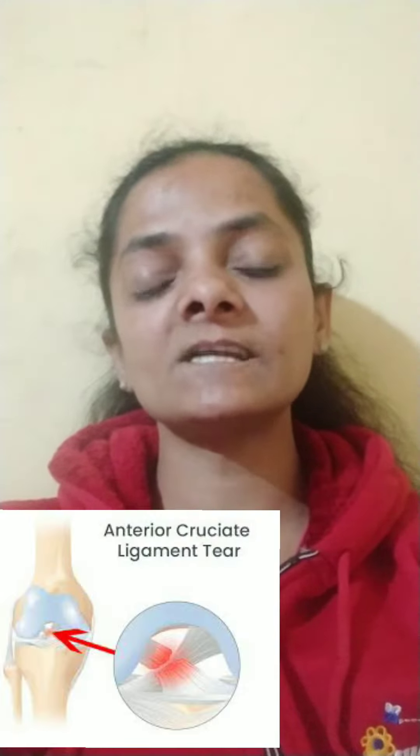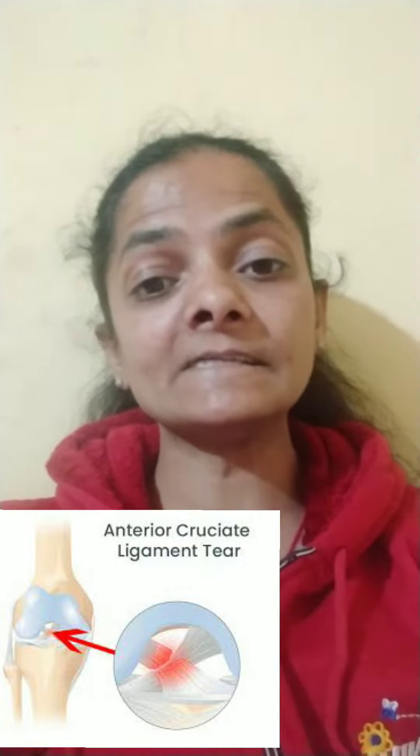I am Dr. Vandana. When you play games — football or hockey — or you are a runner and you get injuries, you get a ligament, tendon, or bone fracture.